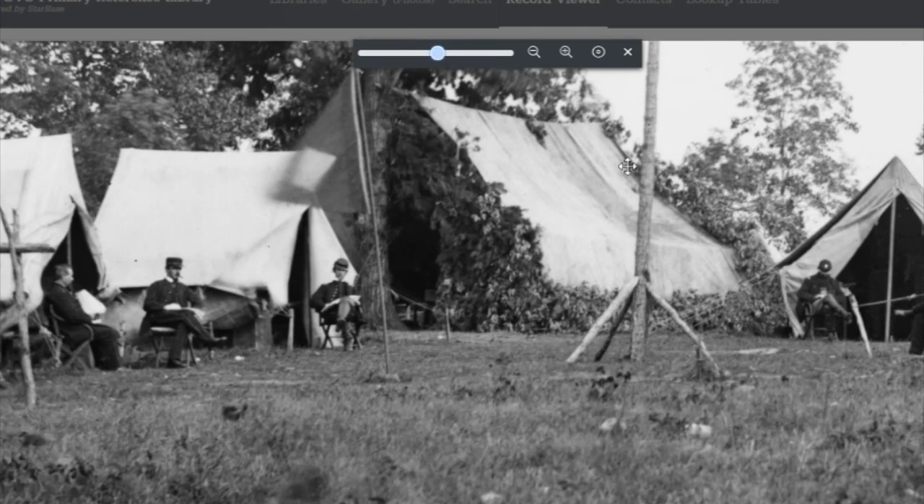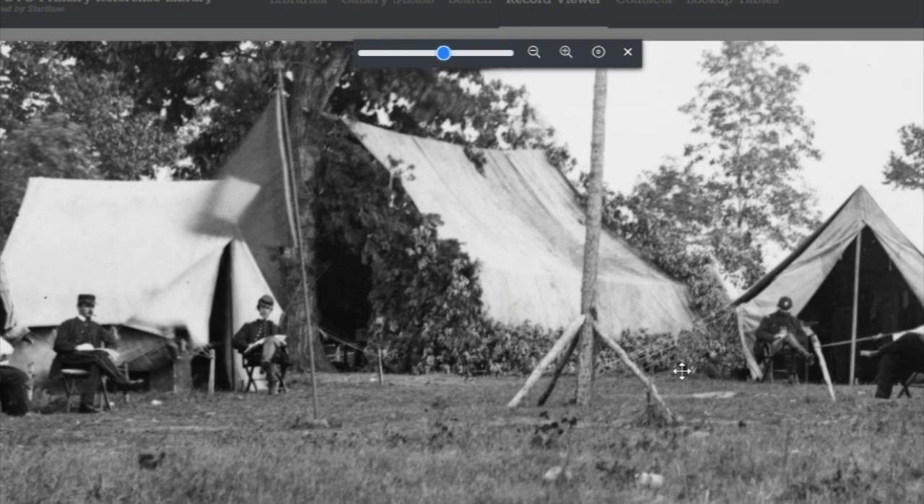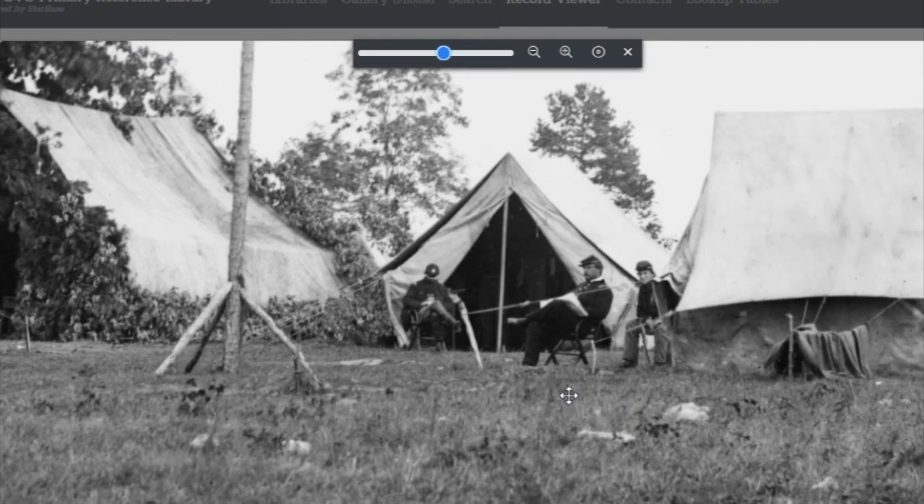It looks like this camp — they actually took the time to take not just the leaves but the foliage and made more of a brush arbor type decorative entrance and surround to this larger fly that they have set up there. We also have some officers that are lounging around, and it looks like there's a couple of orderlies or enlisted men kind of hanging out at the edges.